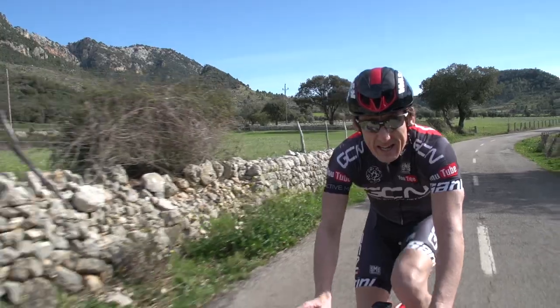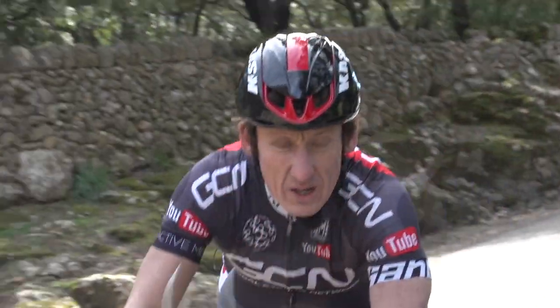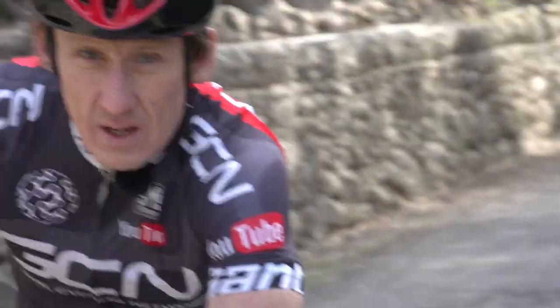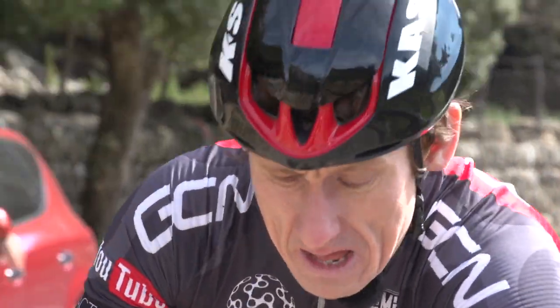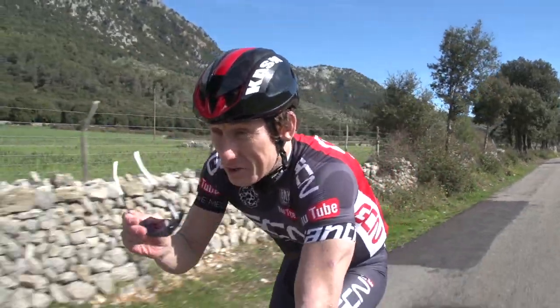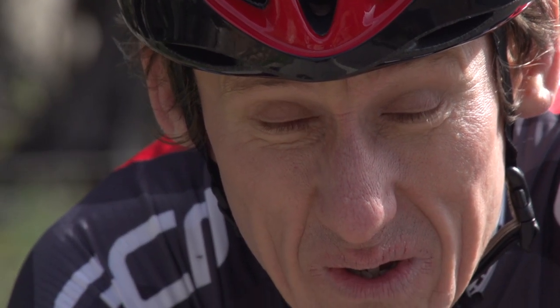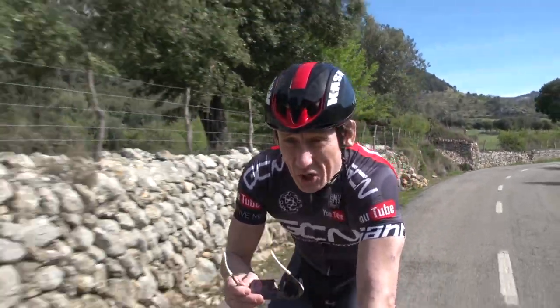Wearing sunglasses out on the bike isn't just about looking cool. They're an essential piece of kit. As you can see now, I'm riding around 20 miles an hour, and already I'm having to blink and squint. The sun's very, very bright, the wind's getting in my eyes, and I can already feel bits of dust getting in my eyes too. These are essential protection for one of the most valuable bits of your body — your eyes — and you can't overestimate that at all.